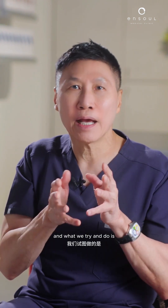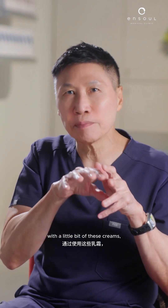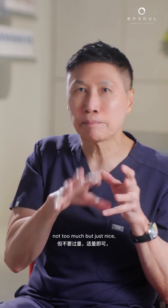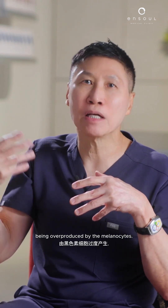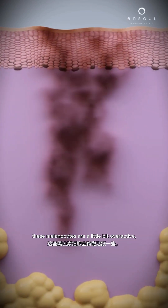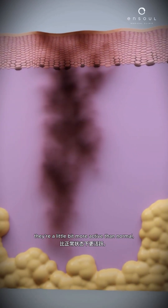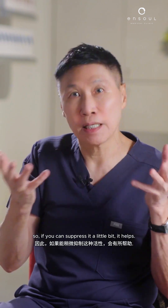So those are the three kinds of creams. What we try to do is balance your treatment with a little bit of these creams — not too much, just right — so that you don't have so much pigmentation being overproduced by the melanocyte. When you have melasma, these melanocytes are a little bit overactive, more active than normal, which is why they produce too much pigmentation. So if you can suppress it a little bit, it helps.